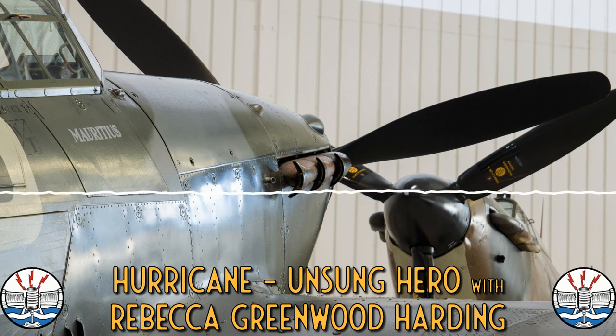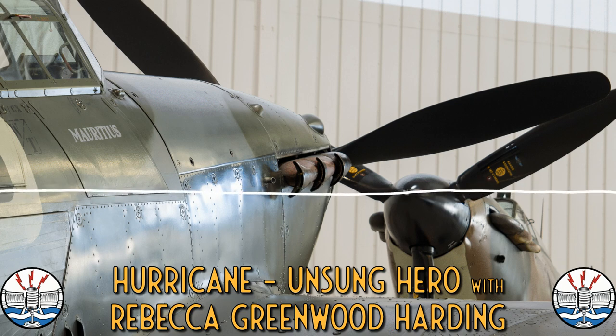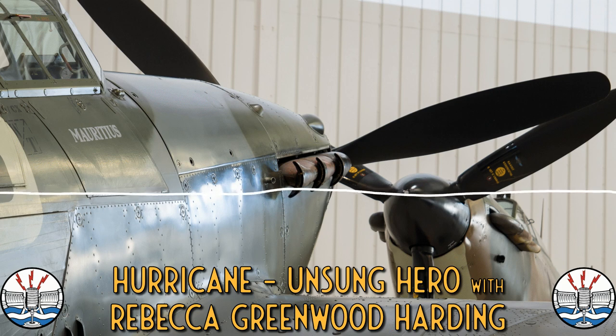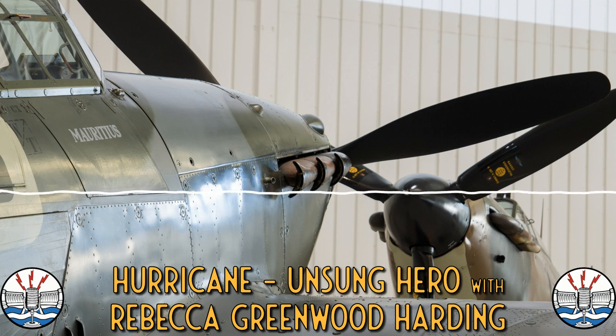And another thing — because I have to do this with every podcast — Duxford has a very strong Hawker link because this is where the Typhoon became operational, in 1942. So we'd like to consider ourselves the home of the Spitfire, and also the home of the Typhoon. And also, sadly, where the first Typhoon casualty was — an Argentinian pilot named James Deck, who succumbed to carbon monoxide fumes.